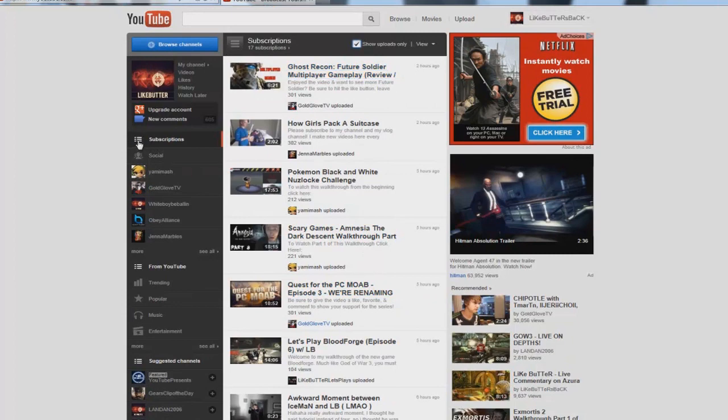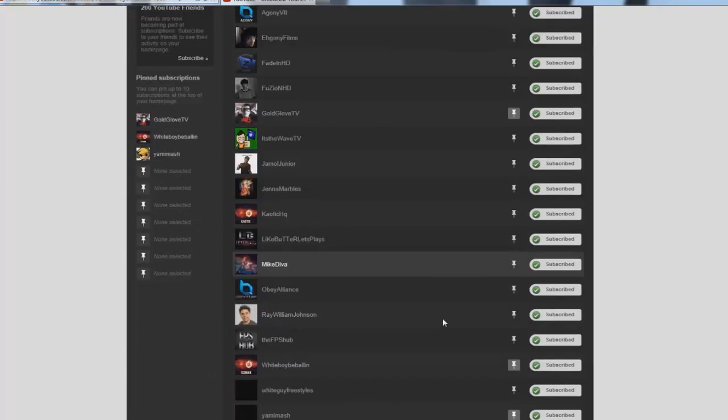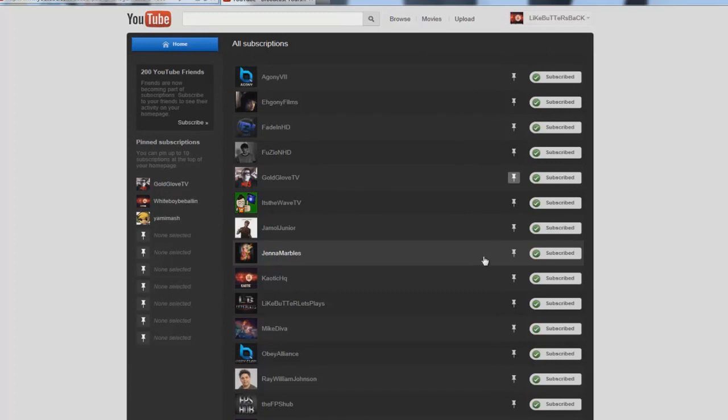There's actually another way on top of this to make sure that you get all your videos straight from your favorite YouTubers. Over here on this side where it shows your subscriptions, click 'See All' — that's going to bring up all of the people that you're subscribed to. There's a little pin here and you can actually pin your favorite channels. I think you can pin up to 10 channels, but I'd suggest only pinning your top five, otherwise it's just as bad as not pinning anyone at all.